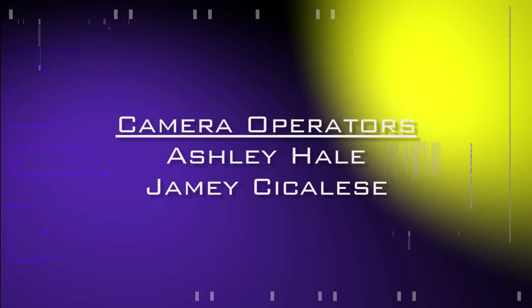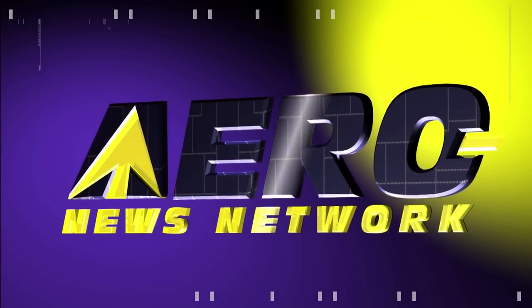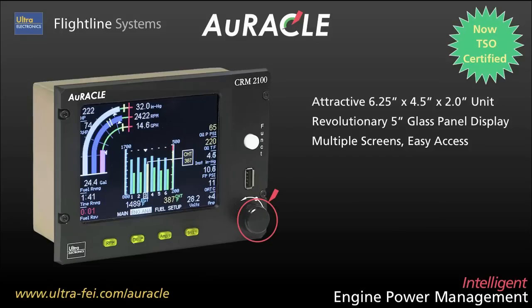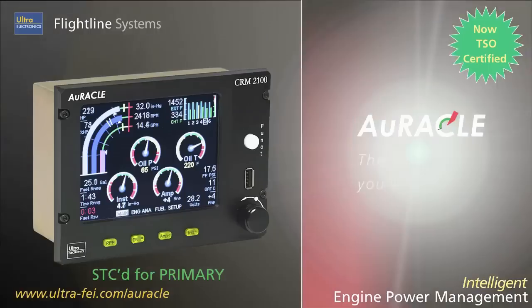AeroTV's live coverage of the 54th Annual AEA International Convention and Trade Show is brought to you in part by the following sponsors. Flightline presents the Oracle Engine Power Management System — featuring a revolutionary glass panel display that mimics your analog gauges, Oracle provides intuitive access to all your critical engine data at a glance, and it's STC'd for primary operation. It's the best co-pilot you'll ever have.